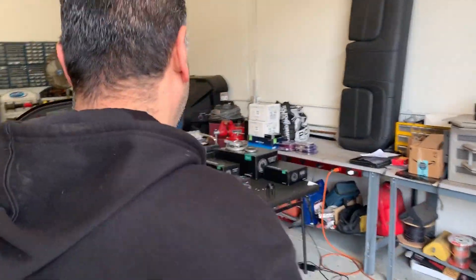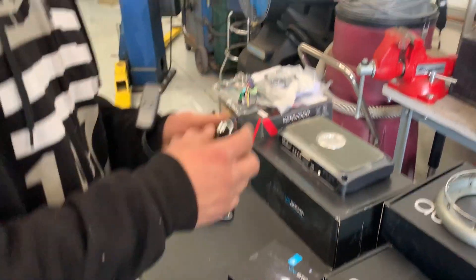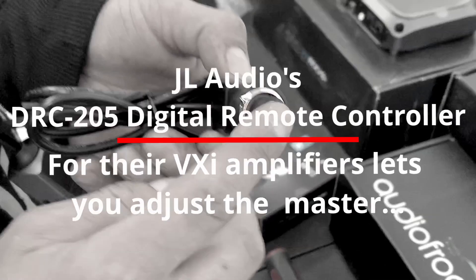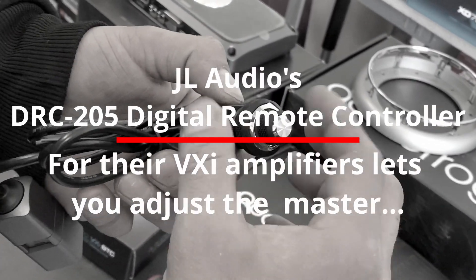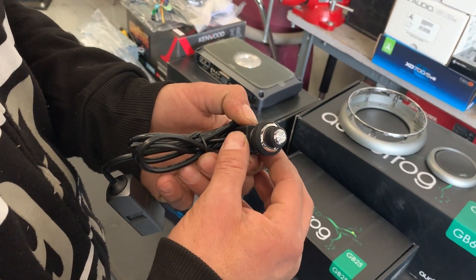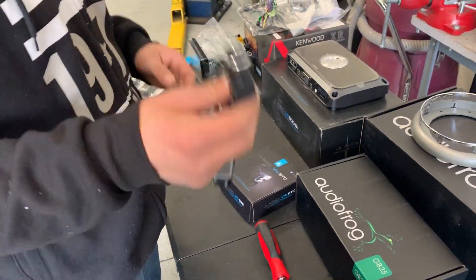We're also going to do a new bass knob, which will allow a couple of different settings with the DSP. We'll set a driver's position preset and then a whole-car preset. You press the knob and it changes the different presets. The center becomes your main volume, and the outside you can use as your bass knob. We like to put this close to the driver so they have access to it — a lot of guys like using the knob even if they have steering controls.